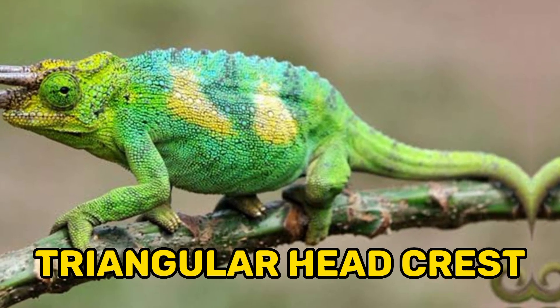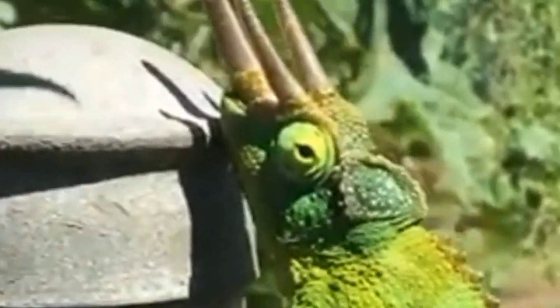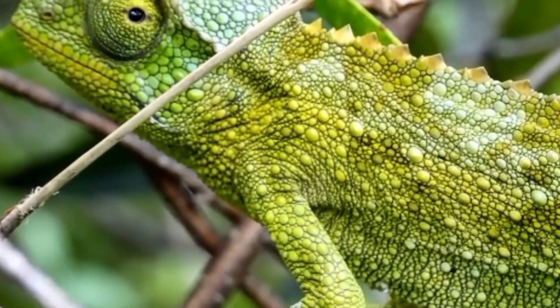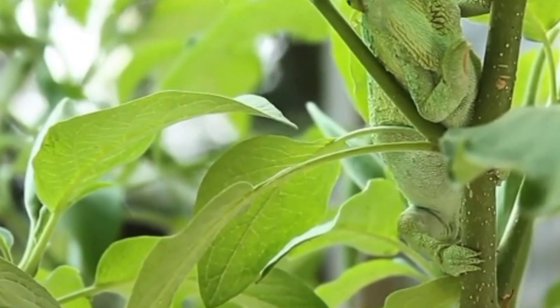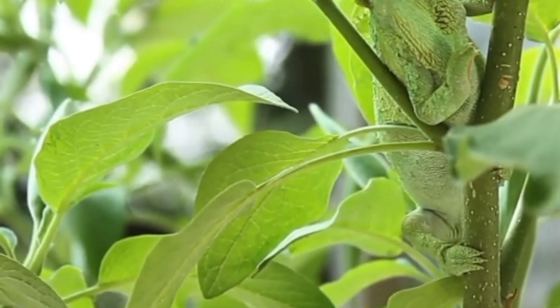3. Triangular head crest. One of the most distinctive features of Jackson's chameleon is its triangular head crest. Males typically have a larger and more prominent crest compared to females. The crest is composed of bony ridges covered in skin, which the chameleon can raise or lower depending on its mood or as a form of communication. It serves as a visual display during territorial disputes and courtship rituals.